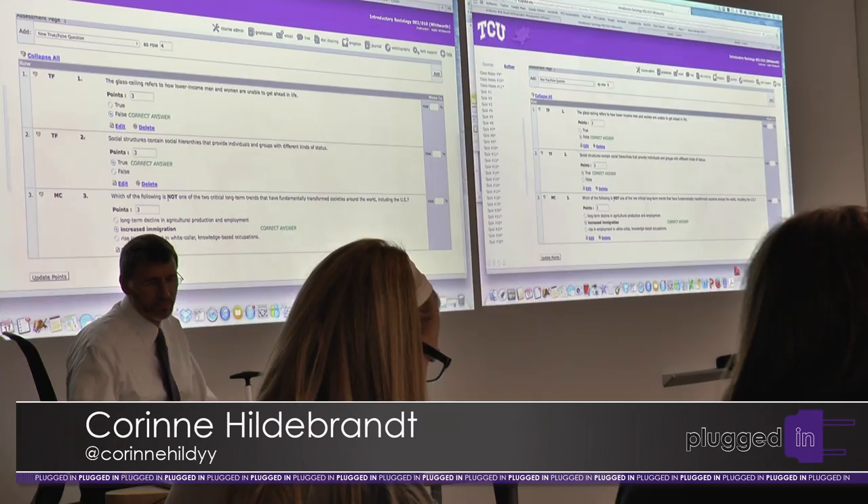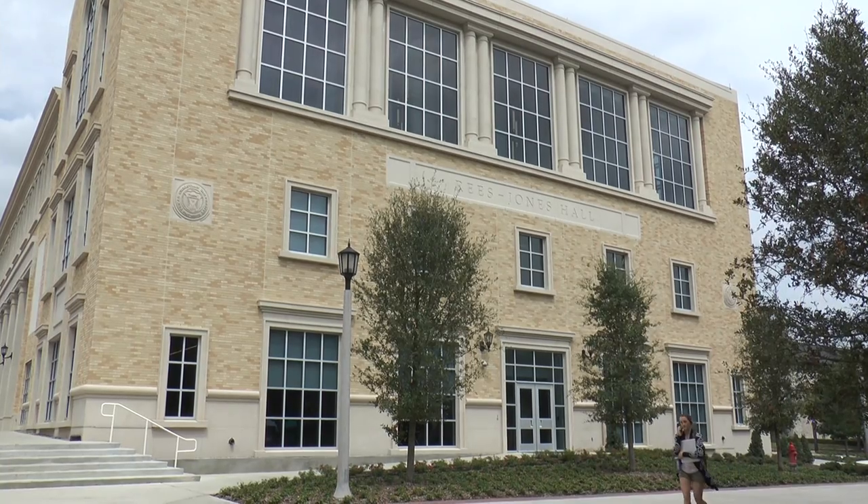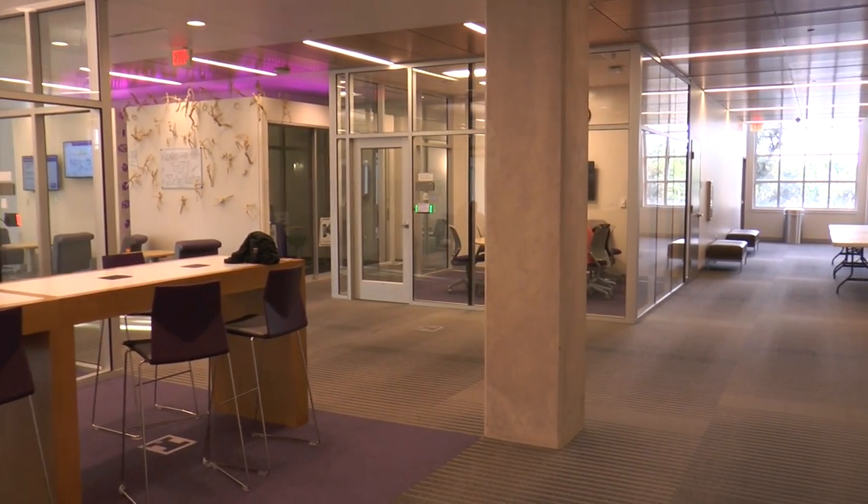Active learning is a new style of teaching that focuses on the interaction between students and their work. If you can engage the material and are forced to engage it, then you're much more likely to come to terms with it and understand it. Reese Jones is the newest academic building on campus, and it is unlike any other academic building.